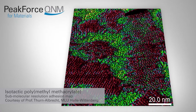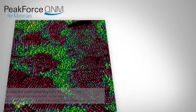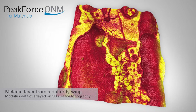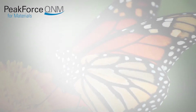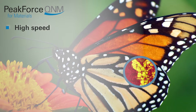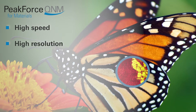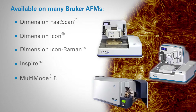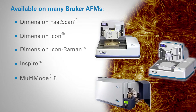Since force distance data is analyzed directly, there is no ambiguity regarding the source of image contrast, as often occurs in other techniques. Additionally, it is now possible to study the variation and position of mechanical properties across a surface with ease and at previously unattainable resolution. For more information on peak force tapping, please visit Bruker.com.